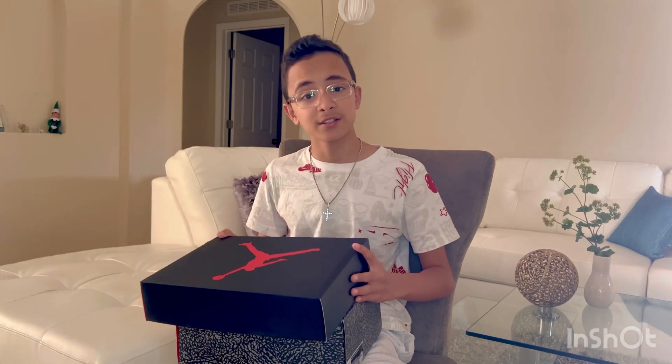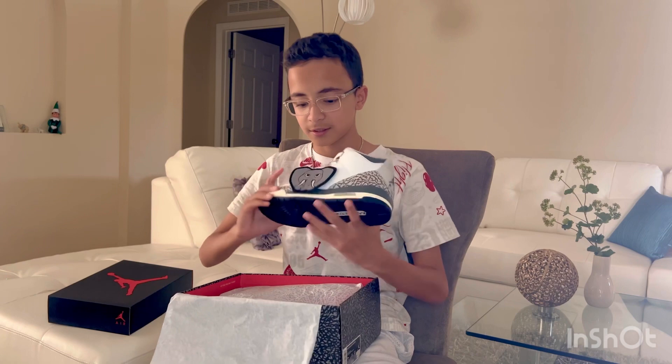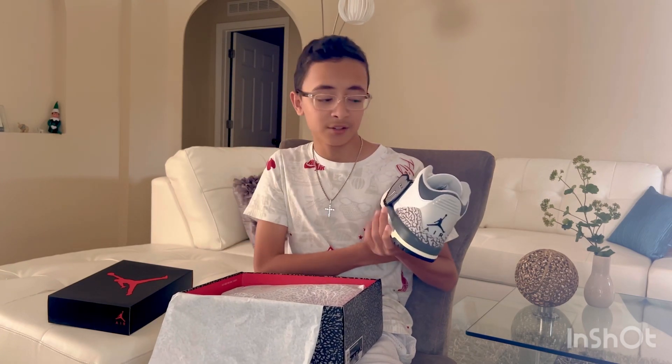Hey guys, today I'm going to be showcasing the new Jordan 3 Hide and Seek. They look fire, I'm not gonna lie — they were released yesterday.